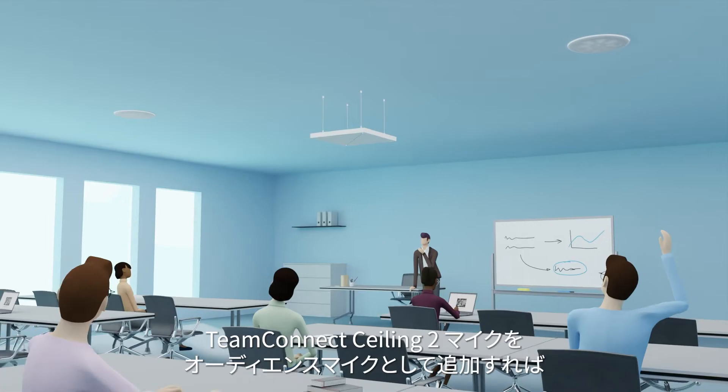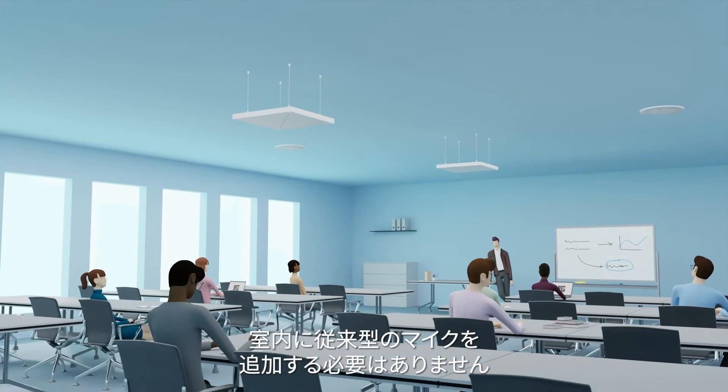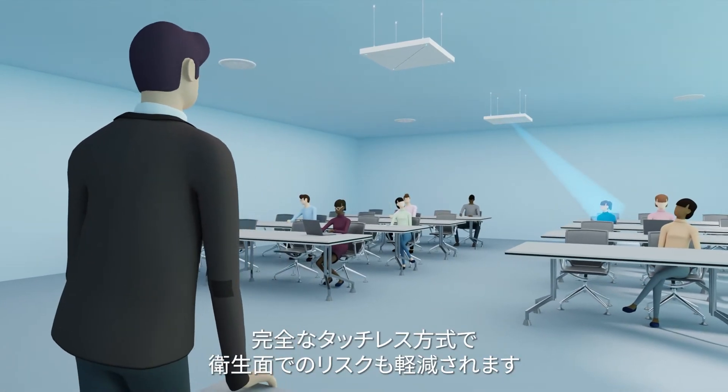Depending on the size and configuration of your space, additional Team Connect Ceiling 2 microphones can be installed as audience mics, eliminating the need for additional traditional microphones in the room, thus also reducing hygiene risk, as Team Connect Ceiling 2 is completely touchless.